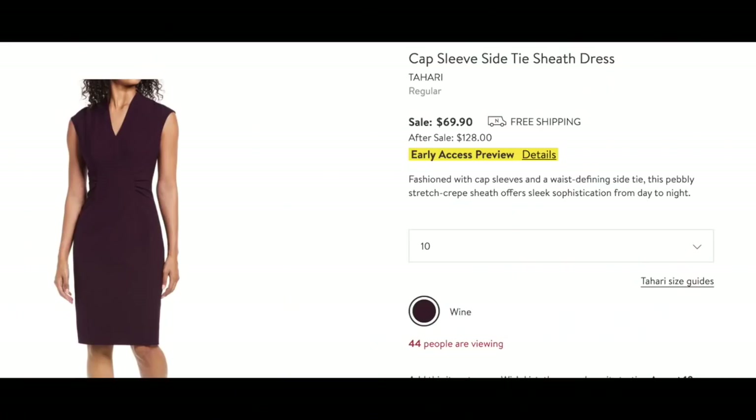This dress by Tahari — I love a lot of Tahari dresses. I love this wine color. It's not your average black dress you see everywhere; it adds a little bit of color while still being dark and flattering. Love the cap sleeve — very flattering there too. This is a good one.